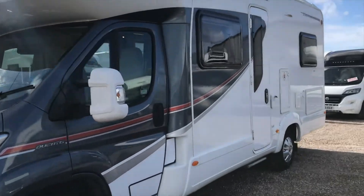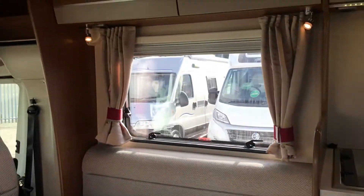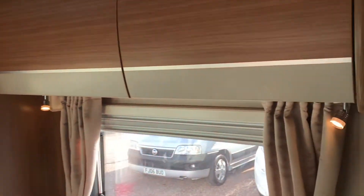I'll just take you inside. As you can see, it's lovely inside — it's really luxurious and really comfortable.